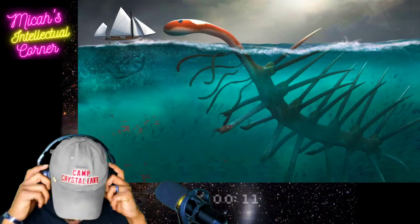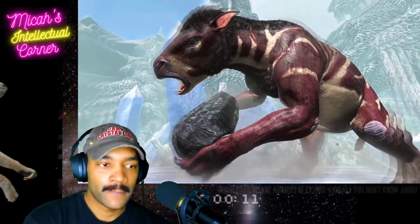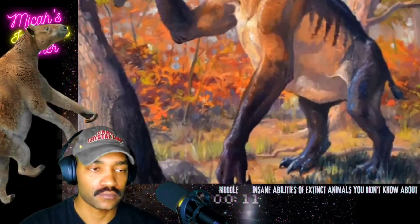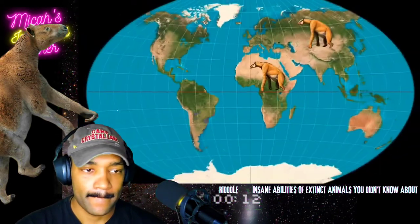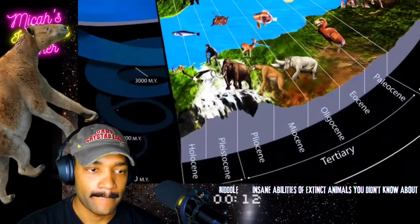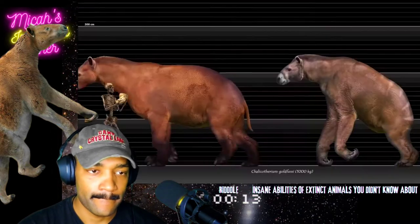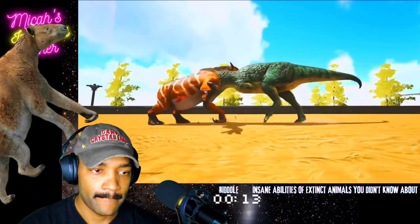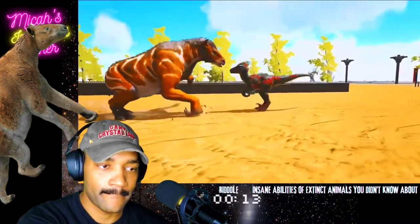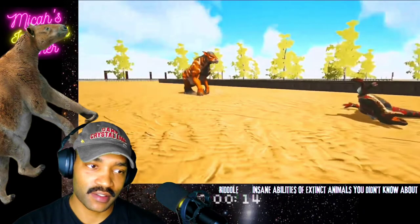Who do you think it is — a horse, a gorilla, or a zebra? It's all of that combined. This is the Chalicotherium, and it lived in territories of Eurasia and Africa in the Miocene epoch — the period when evolution created the most bizarre and surrealistic creatures. Thanks to its unusual physique, this animal needed just one powerful right hook to knock any predator out.